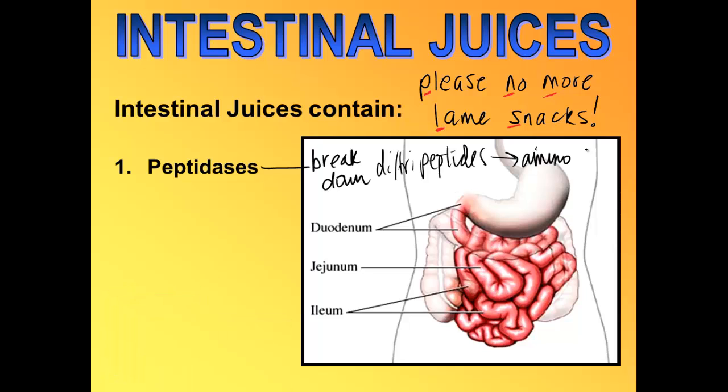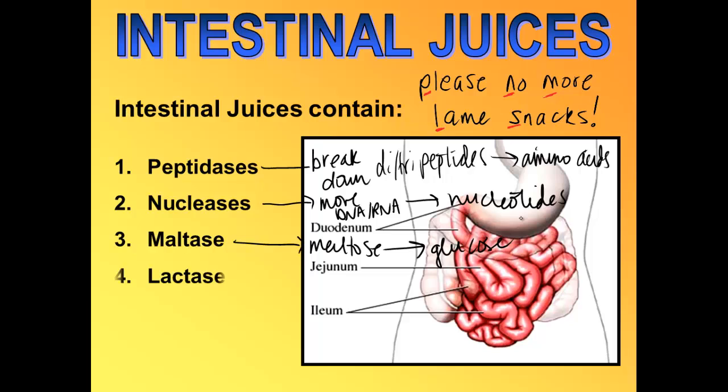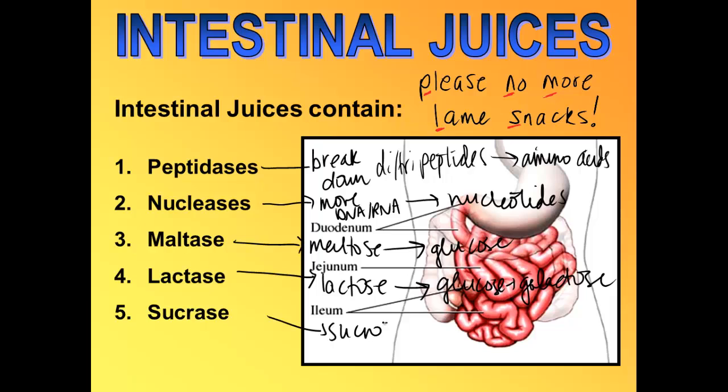Peptidases break di- and tri-peptides down to their smallest form — amino acids. Nucleases further digest DNA and RNA into nucleotides — A's, C's, T's, and G's. Maltase digests maltose into glucose and glucose. Lactase digests lactose into glucose and galactose. Sucrase digests sucrose into glucose and fructose. All of those monomers are what get absorbed into your villi.